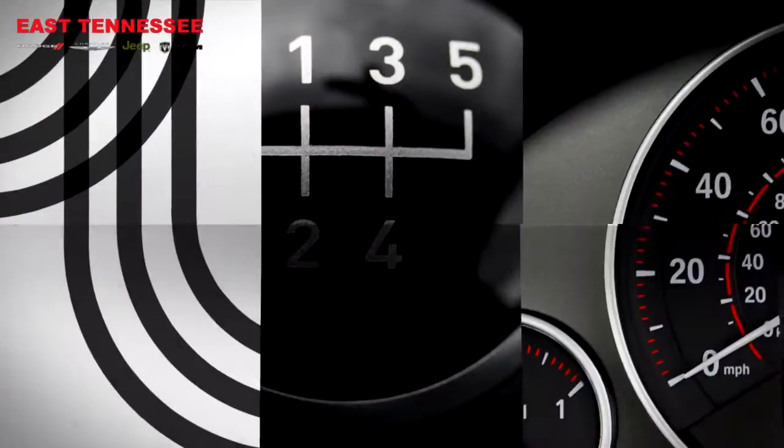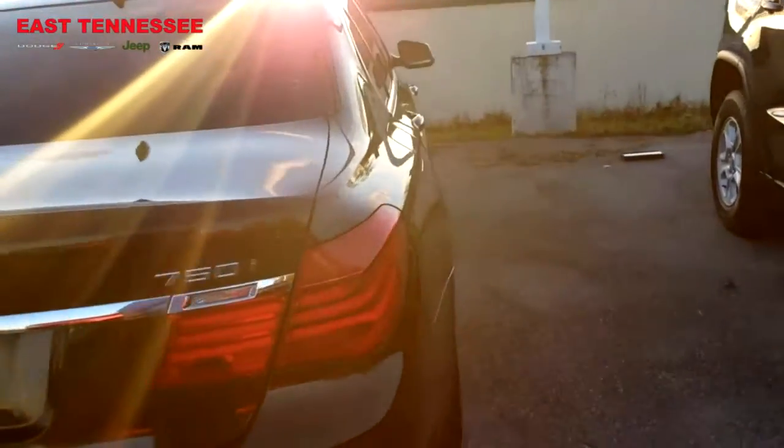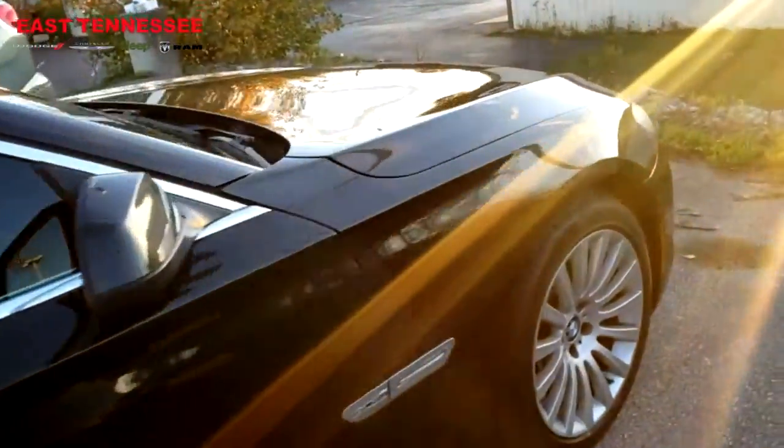Priced really, really well. I'd like to see what I could do to help you out — see what kind of terms in financing or bottom out the door cash price, set you up for a test drive, check it out, all that good stuff.